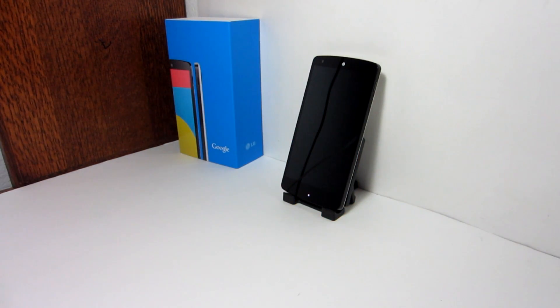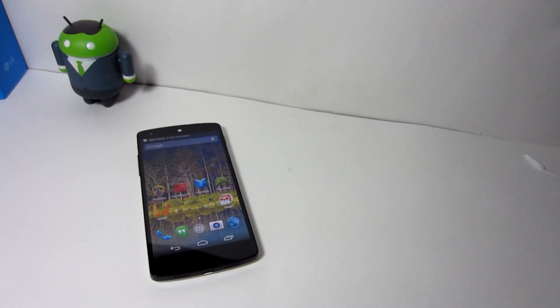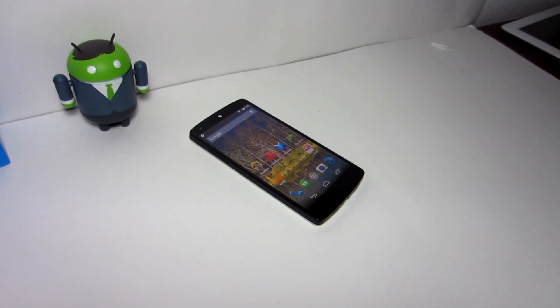Please don't ask me in the comments if your device will have CyanogenMod 11, because honestly I don't have a clue. Just stay on the lookout, and if you have a phone no older than a year old, you might get it. I will have a link in the description if you want to check out CyanogenMod 11 for your Nexus 5 — just make sure you make an Android backup.